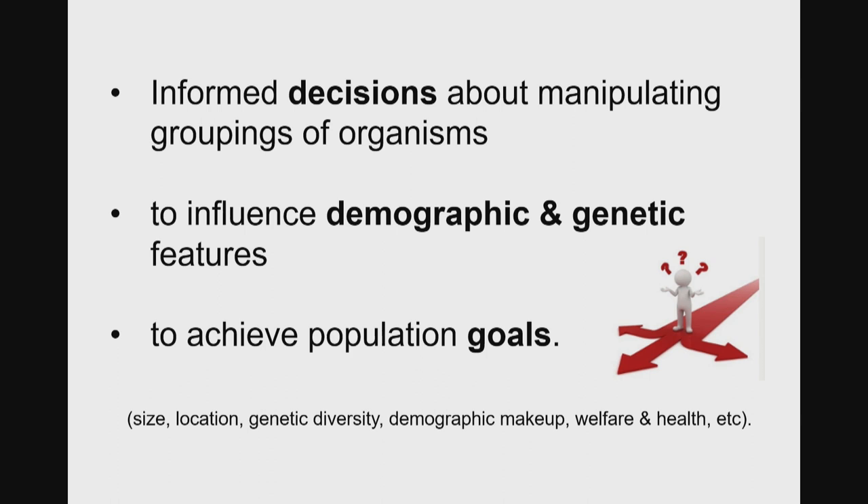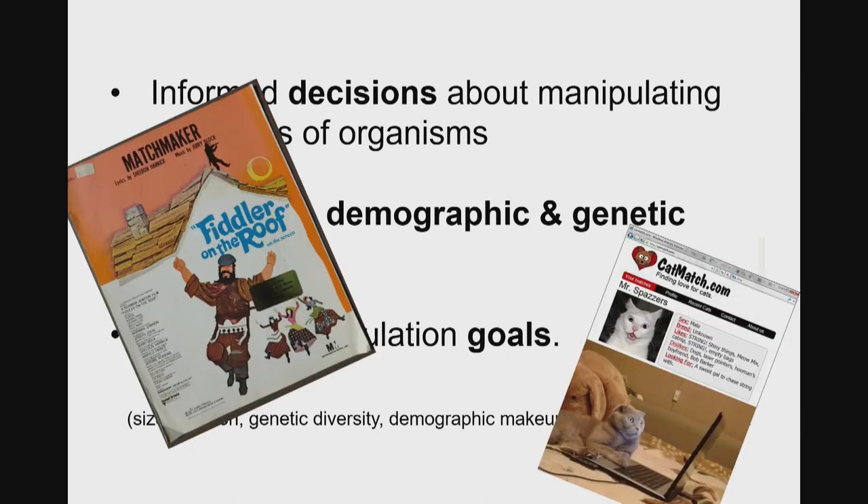Maybe I've convinced you that it works. But you might be asking how we actually do this. Population management is the process of making informed decisions about manipulating groupings of organisms and their interactions to influence demographic features like the number of individuals, their sex, or their size, as well as genetic features — their level of relatedness or inbreeding — to achieve population goals. Goals can be a huge variety of things: they might be a number of individuals, but they could be everything from health to welfare.